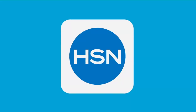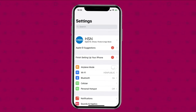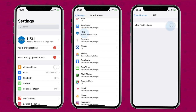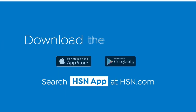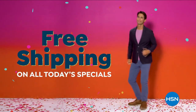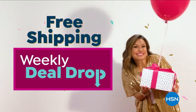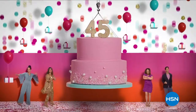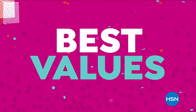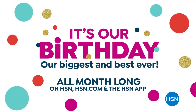Don't miss a thing with the HSN app — turn on notifications and be the first to know about big sales and app-only deals. Go to your phone's settings, then notifications, find HSN, and turn on notifications. Download the app today.